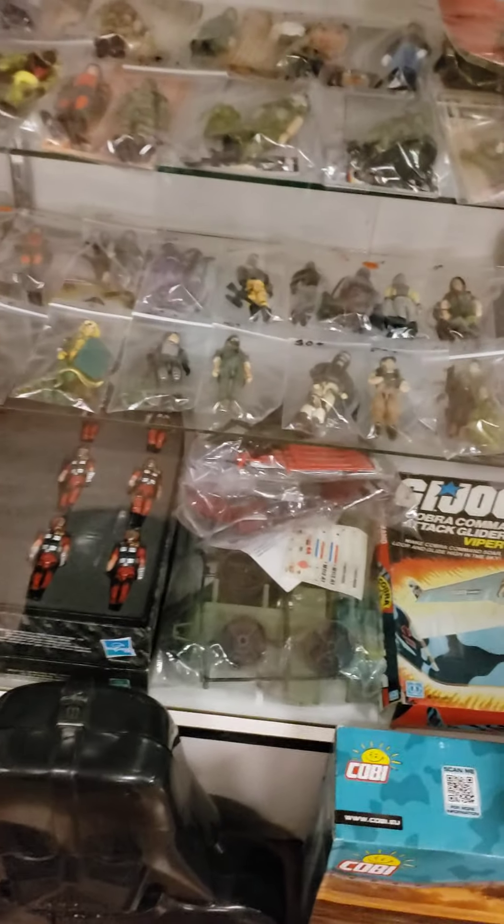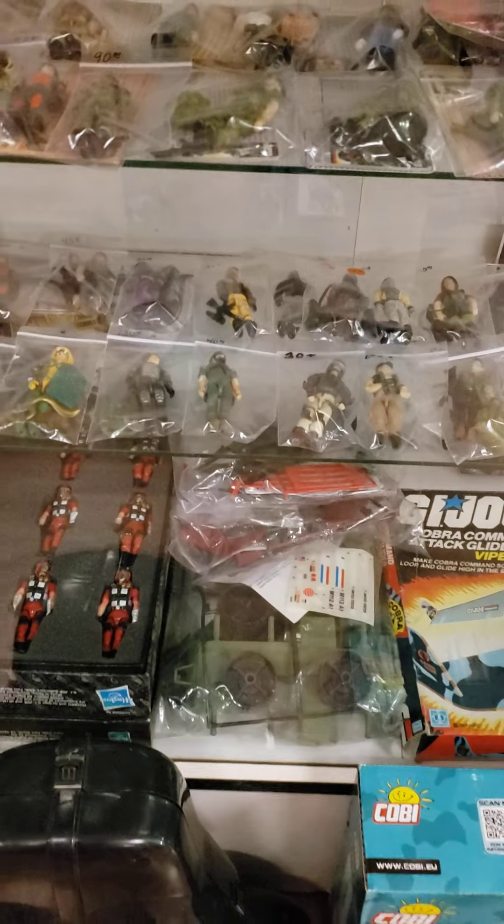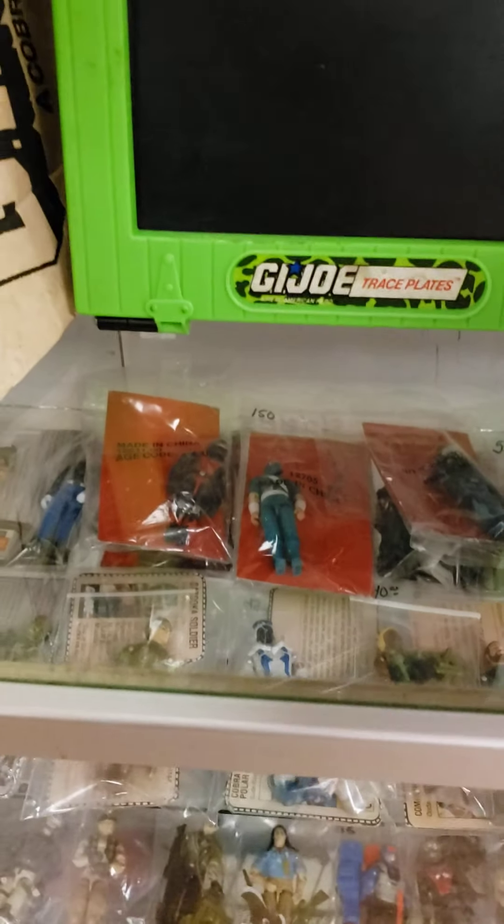We picked up some sealed mill-away vehicles. There's a Fire Bat, Slugger, and a Fang right in there, all unassembled. We got some figures. The highlight was the Ninja Viper with the swords, all red backs. So we grabbed a couple of those.